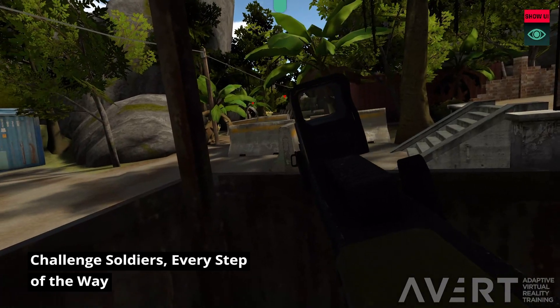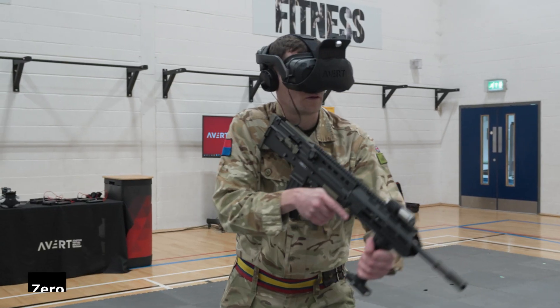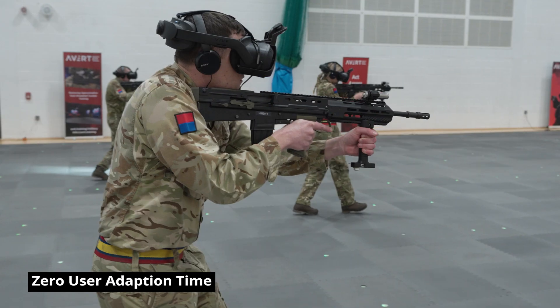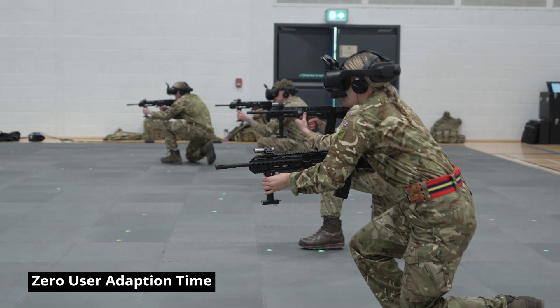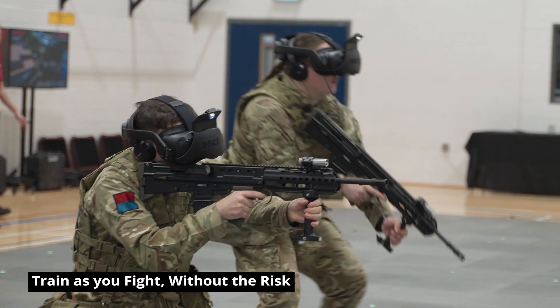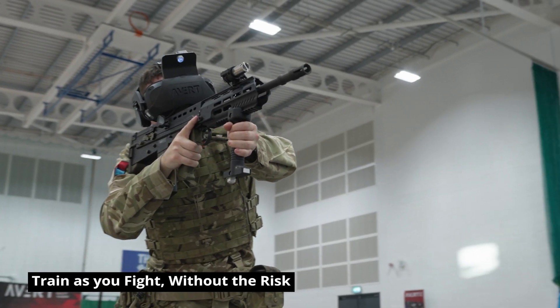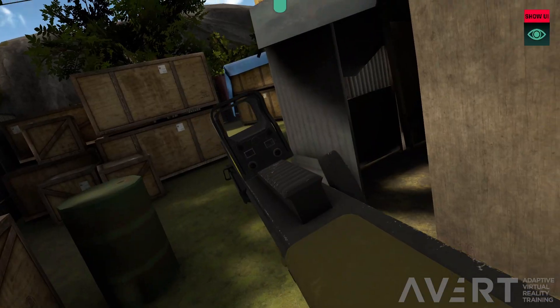The AVERT system is the most flexible VR simulation system available. With the AVERT system, there is zero user-adaption time. A natural training experience is provided by wireless hardware, free roam VR tracking and intuitive weapons, greatly reducing the potential for training gaps.